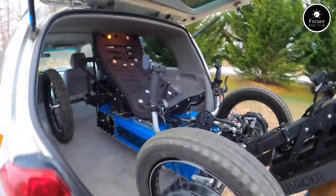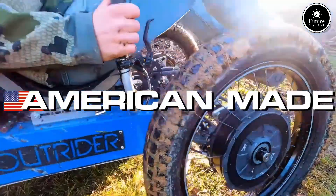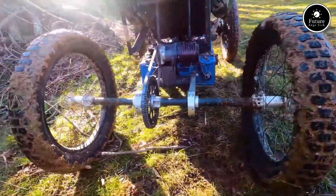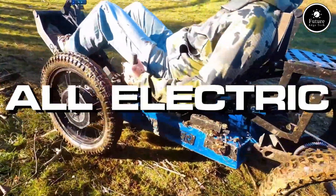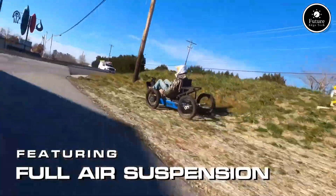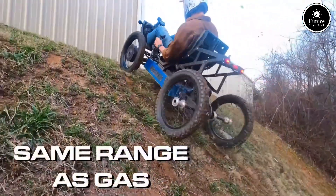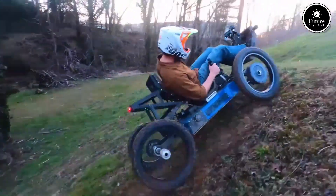Introducing the Outrider Coyote 4WD, the ultimate off-road, all-electric adventure vehicle built for rugged exploration and backcountry access. Compact yet powerful, the Coyote features a four-wheel drive system, adjustable air suspension, and torque vectoring for superior traction on any terrain. With a top speed of 40 miles per hour and up to 75 miles of range, it's perfect for off-grid travel, wildlife photography, or quiet forest patrols.